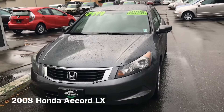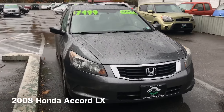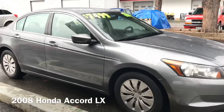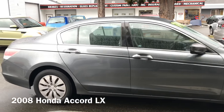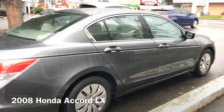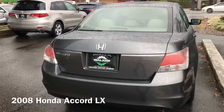Here's our 2008 Honda Accord LX. Very attractive silver graphite paint job, gray cloth interior. The body is very straight on this Honda.